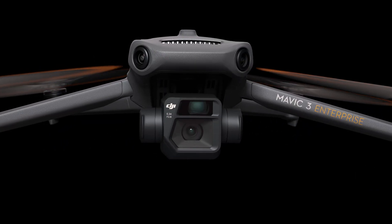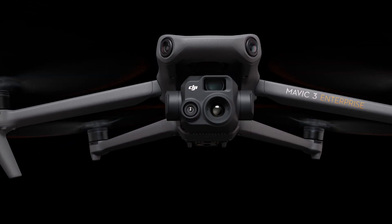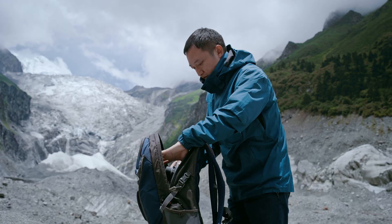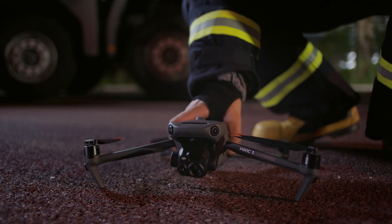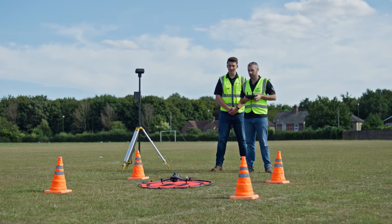DJI Mavic 3E for outstanding imaging performance, and DJI Mavic 3T equipped with a thermal camera. The DJI Mavic 3 Enterprise series is compact, foldable, and easy to carry and deploy, so you can easily cover mountains, wilderness, and complex environments.